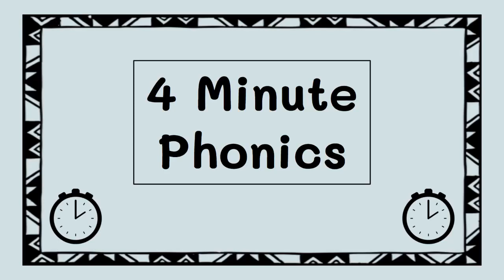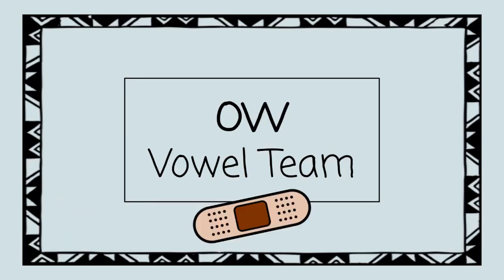Welcome to 4-Minute Phonics. In this video, we are going to practice reading and spelling words with the letters O-W. Sometimes these letters work as a team to say O, but other times they make a completely different sound. Today we will practice with O-W making the sound OW.